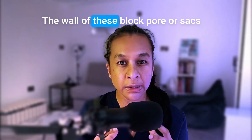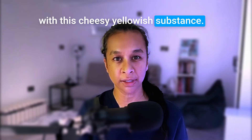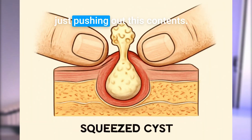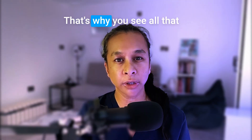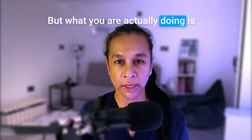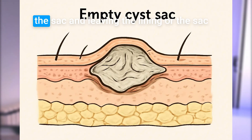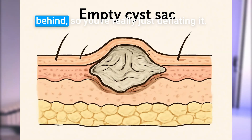Over time, the wall of these blocked pores or sacs thicken under the skin and they fill with a cheesy yellowish substance. When you squeeze the cyst, you're just pushing out this content. That's why you see all that satisfying gunk coming out. But what you're actually doing is not removing the sac — you're just removing the contents of the sac.